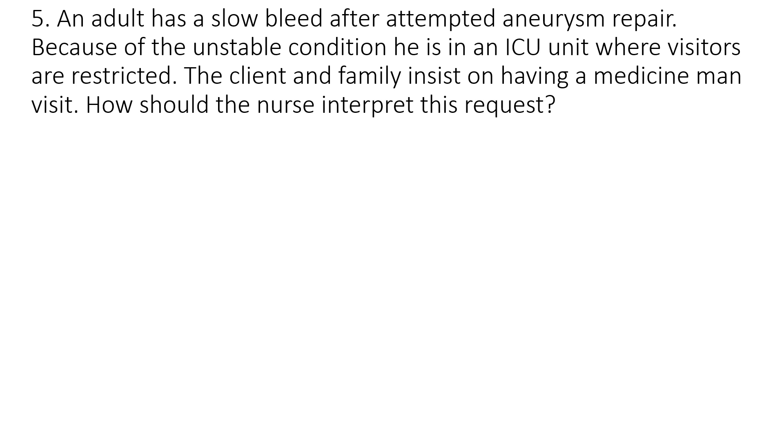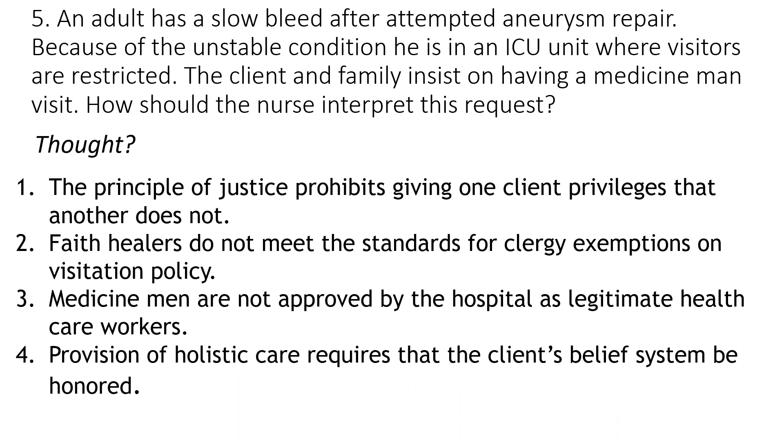Question number five: an adult has a slow bleed after attempted aneurysm repair. Because of the unstable condition, he is in an ICU where visitors are restricted. The client and family insist on having a medicine man visit. How should the nurse interpret this request? Number one, the principle of justice prohibits giving one client privileges that others don't? Number two, faith healers do not meet the standard for clergy exemptions on visitation policy? Number three, medicine men are not approved by the hospital as legitimate health care workers? Or number four, provision of holistic care requires that the client's belief system be honored?